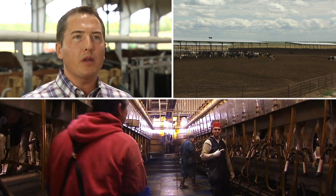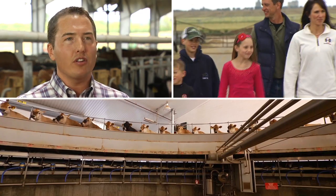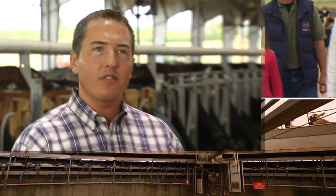We're growing with the economy, we're feeding more people, but with that it's still a family-owned farm. They install the technology so they can provide individual care just like if they were 50 cows, except they're 5,000 cows.